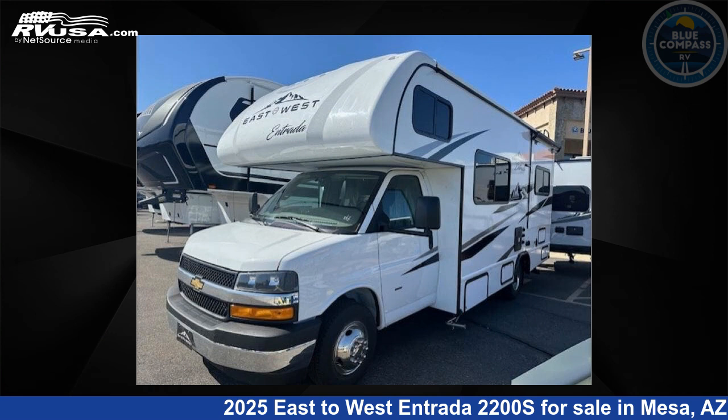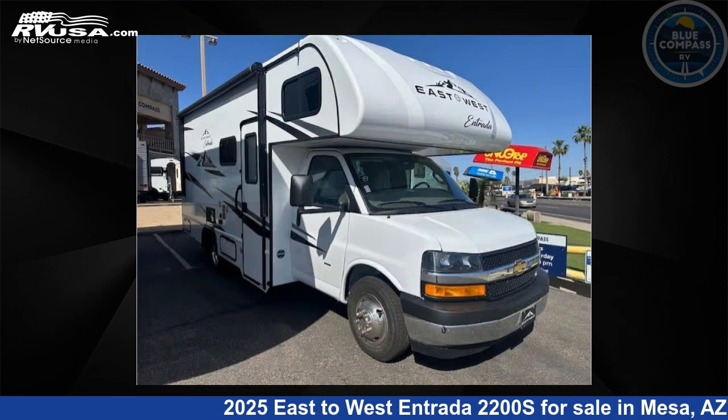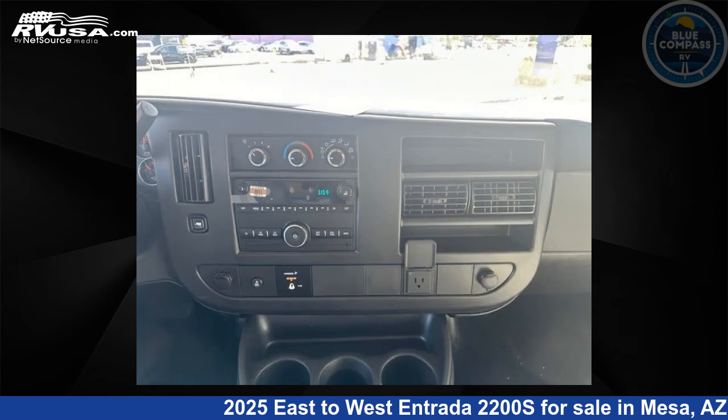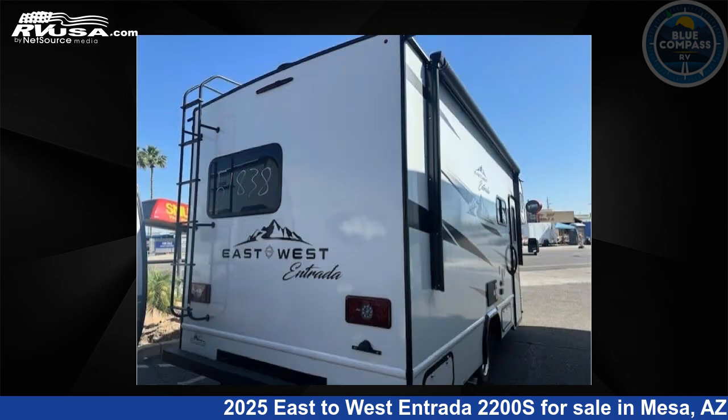This 2025 East to West Entrada 2200S is a Class C RV. It is located in Mesa, Arizona 85202 and is offered for sale by Blue Compass RV Mesa. Click the link in the video description to visit RVUSA.com and see more photos as well as the current price.